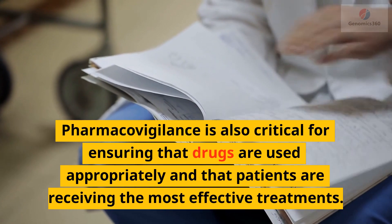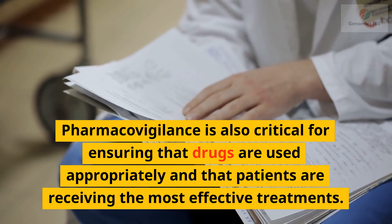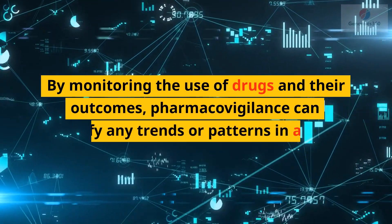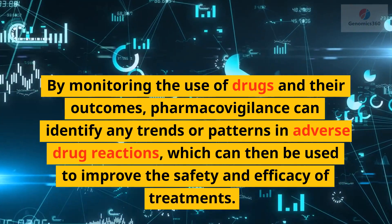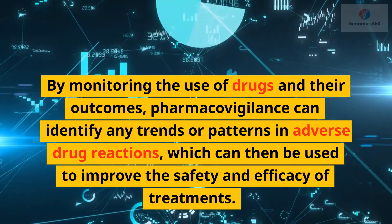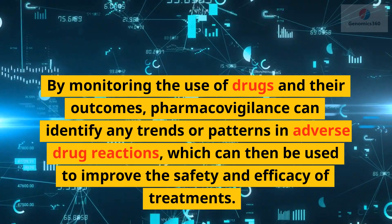Pharmacovigilance is also critical for ensuring that drugs are used appropriately and that patients are receiving the most effective treatments. By monitoring the use of drugs and their outcomes, pharmacovigilance can identify any trends or patterns in adverse drug reactions, which can then be used to improve the safety and efficacy of treatments.